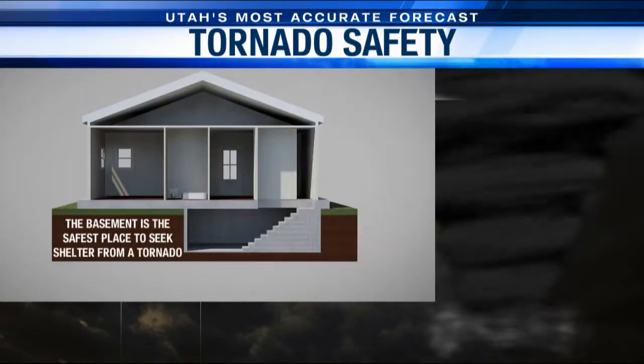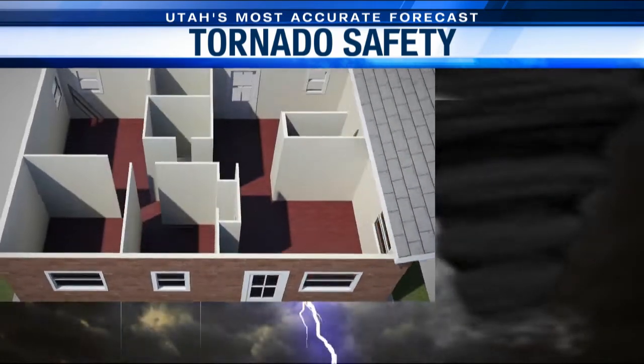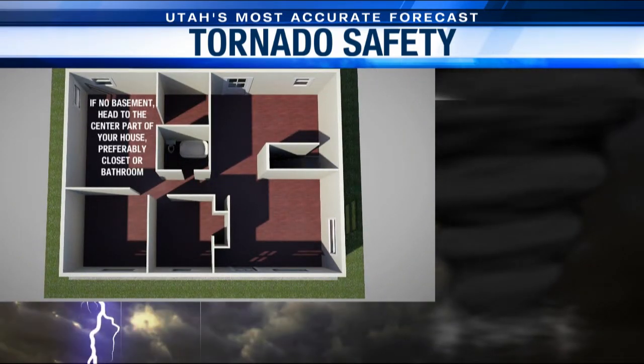No matter where you live, the safest place to be during a tornado is in a basement. If you don't have one, you want to head to a room in the center of the house, preferably a room with no windows, like a bathroom or closet.